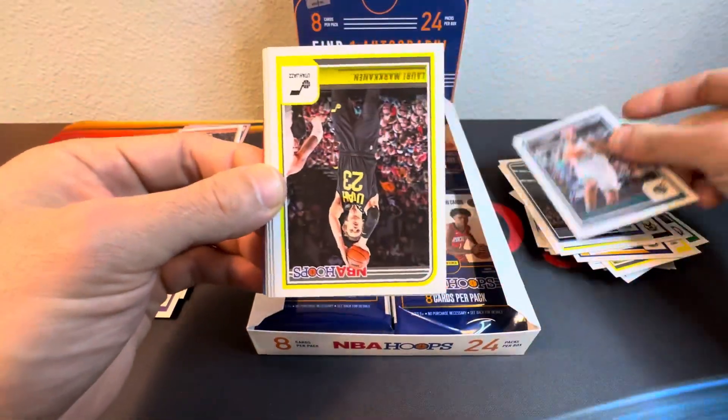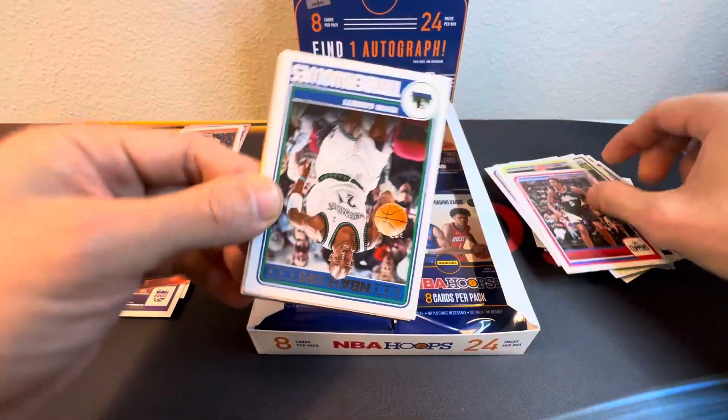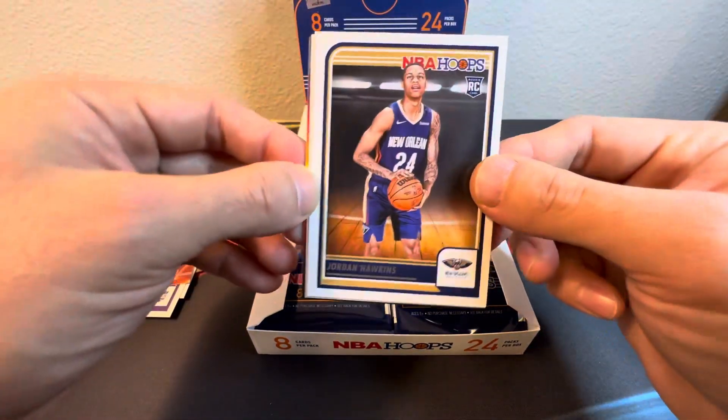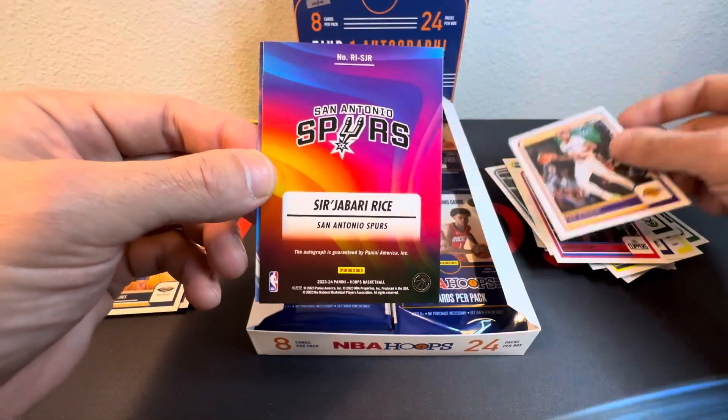Okay, we got PJ Washington Jr., Lori Markanen, Bones Hyland — nice, KG Tribute, like that. Jordan Hawkins, all right, take it. Cam Reddish, and our signature —